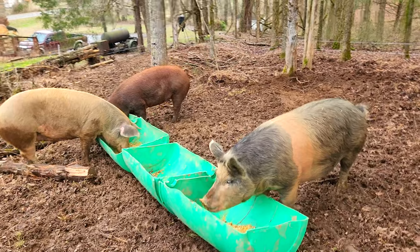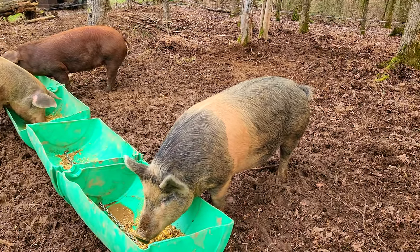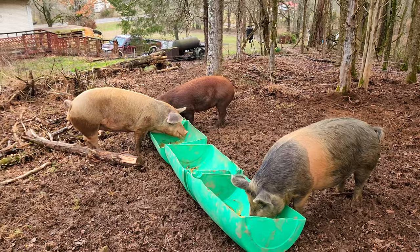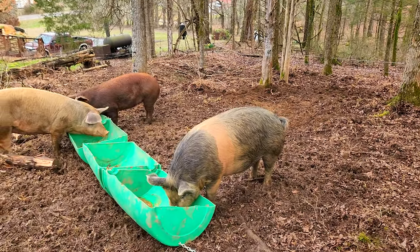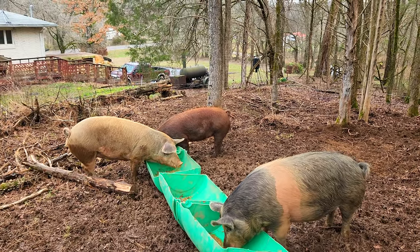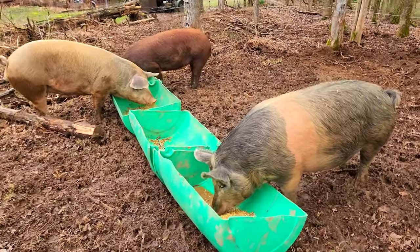Hey, welcome to Uncle Tim's Farm. I'm Uncle Tim, and we are one day closer to piglets — we're getting close to just about a month for Bossy here, and then a couple weeks later Blondie and Little Red. These pigs are getting big; they're probably pushing 400 pounds at least — Bossy and Blondie. Little Red's are not quite as big, but they are growing.